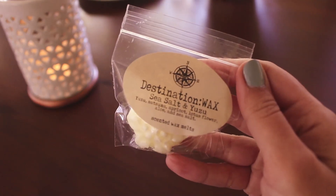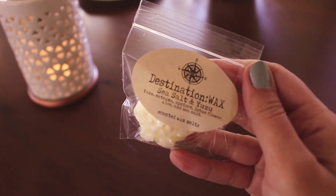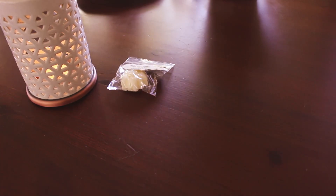The first one is a sample — sea salt and yuzu. I can't quite read it, but it's satsuma, apricot, lotus flower, aloe, and sea salt. That sounds good. It's really nice and fresh and clean smelling. I like that. I'm excited to try that sample.